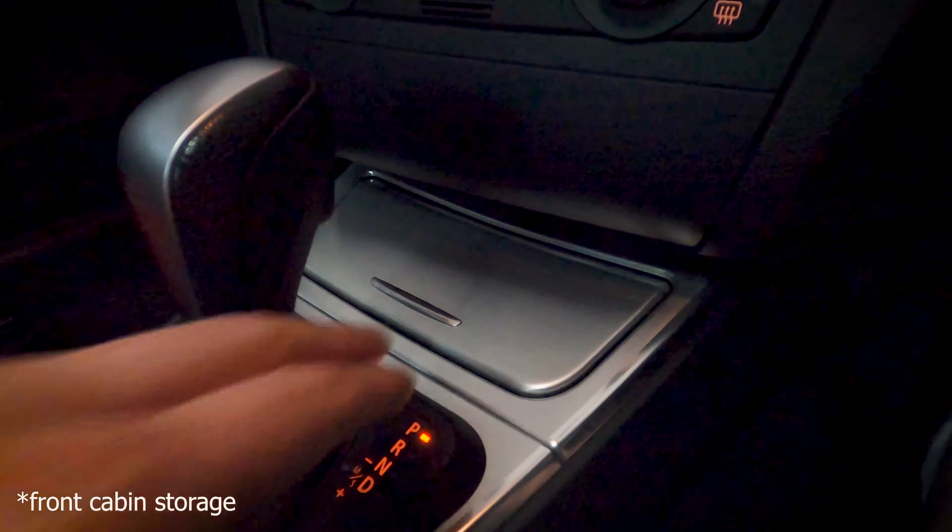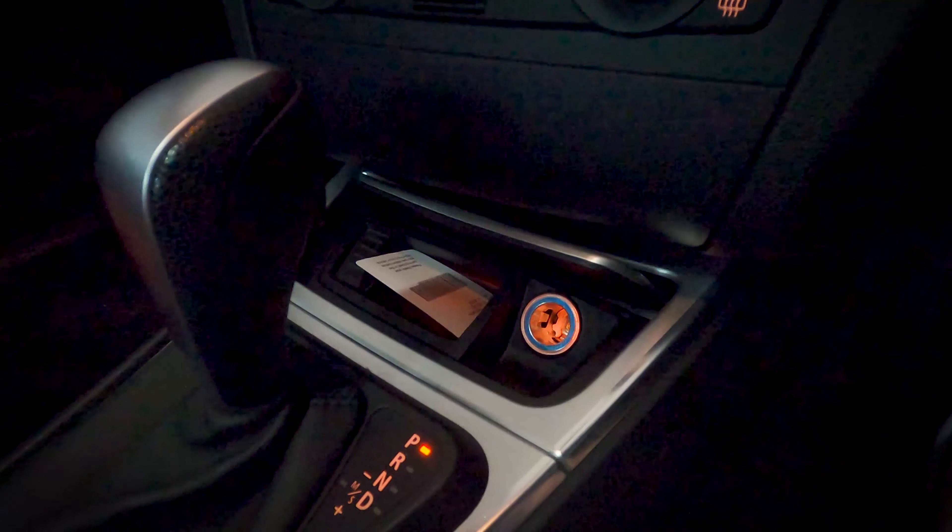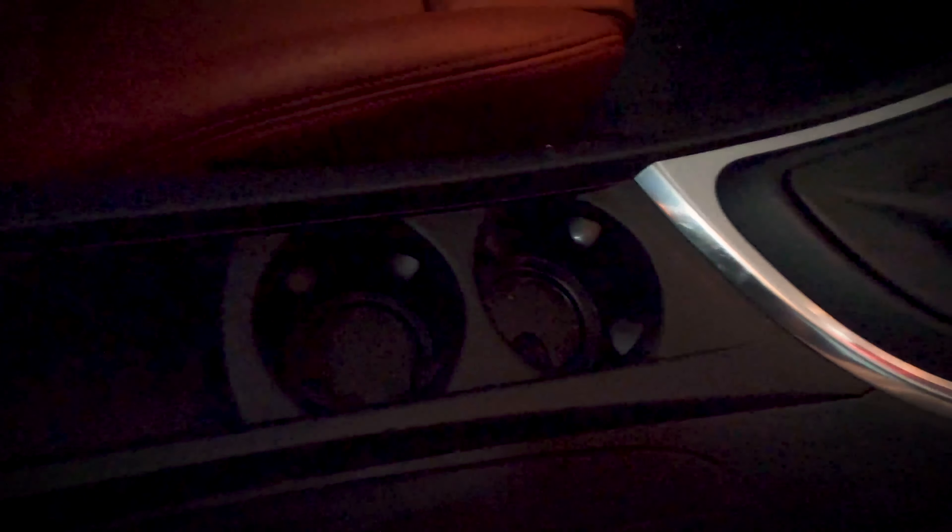Point number 2. This one definitely comes from having a Golf R previously. The storage areas and cup holders in this car are atrocious — there is absolutely nowhere to store anything. Yes, it is a coupe, yes it is compact, but there should be some better storage management. One of these cup holders gets absolutely wiped out by the center console piece, and that would be fine if it did anything, but it is absolutely just an armrest with no area to store anything. Very frustrating.